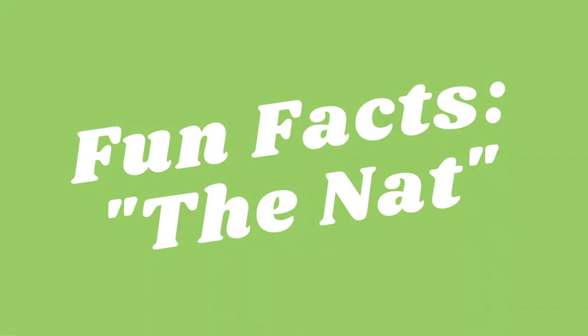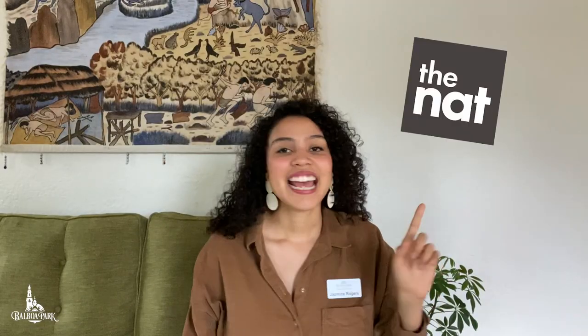Hey Park Lovers, it's Jasmine and welcome to Balboa Park to you. The San Diego Natural History Museum, also known as the NAT, is an awesome place to learn all about the natural history and unique biodiversity that happens here in San Diego. And every time I go visit their museum, it's always such a treat.